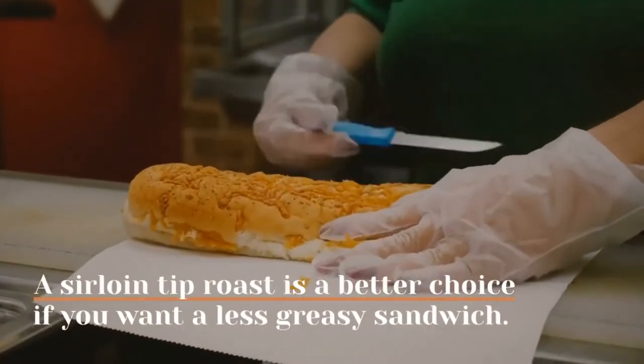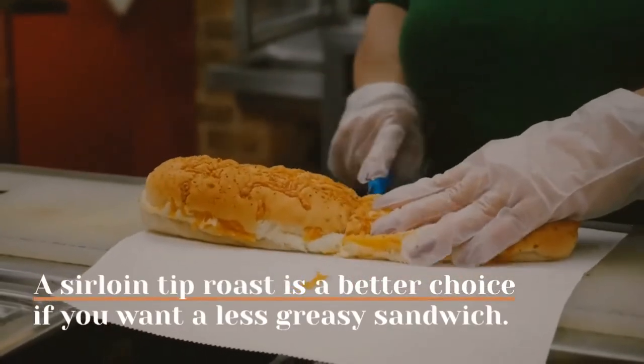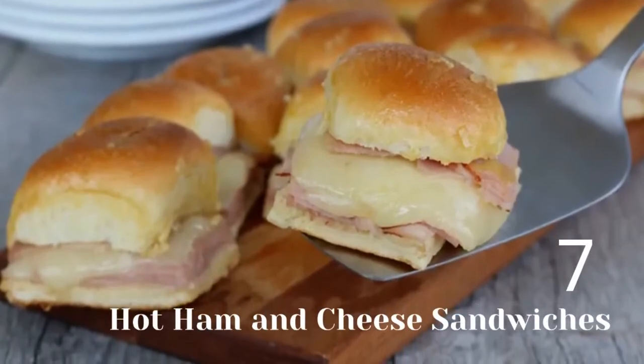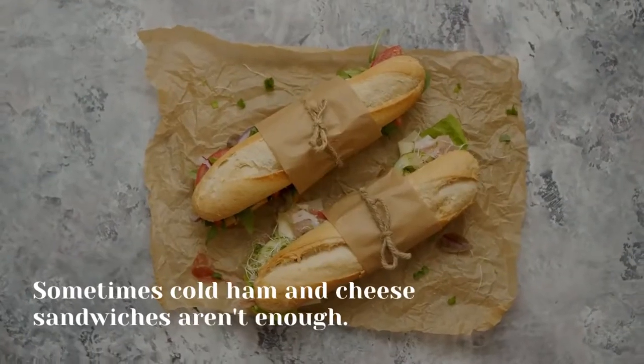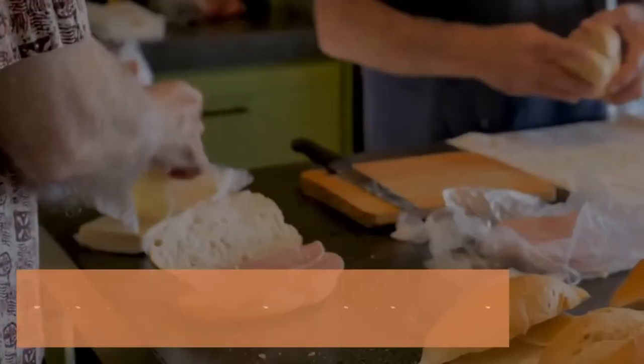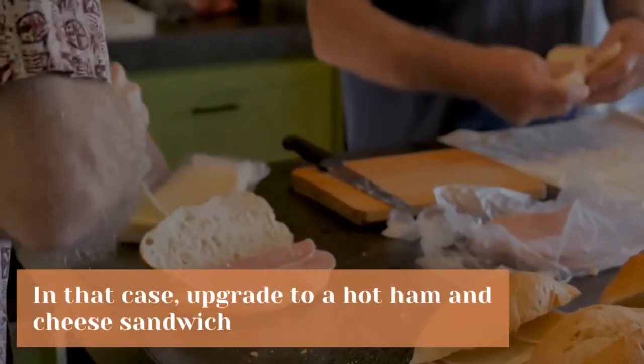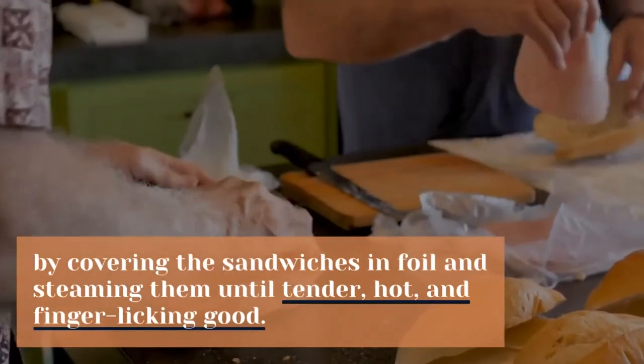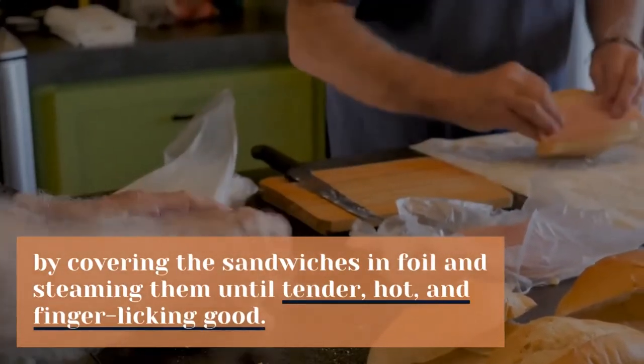A sirloin tip roast is a better choice if you want a less greasy sandwich. 7. Hot ham and cheese sandwiches. Sometimes cold ham and cheese sandwiches aren't enough. In that case, upgrade to a hot ham and cheese sandwich by covering the sandwiches in foil and steaming them until tender, hot, and finger-licking good.